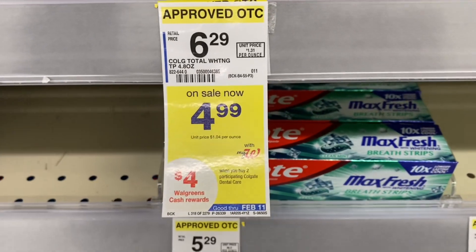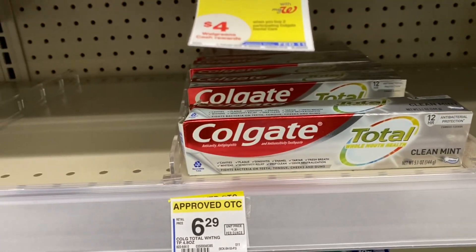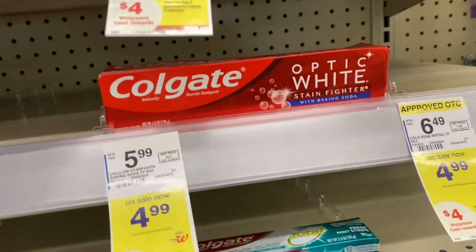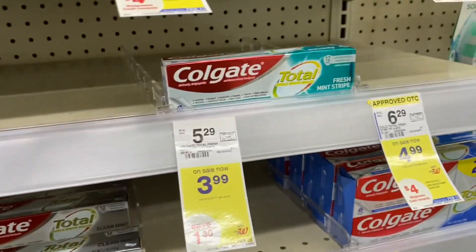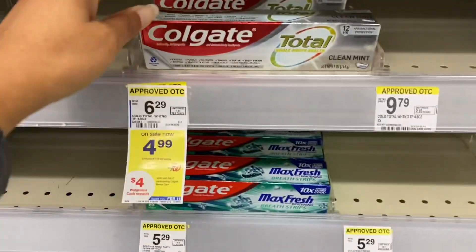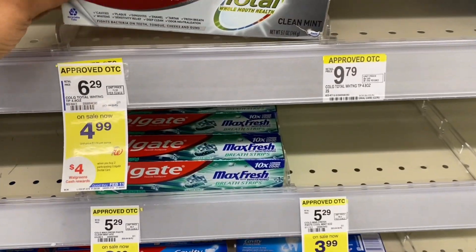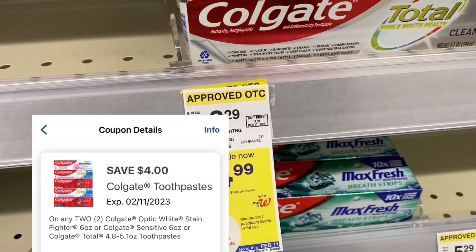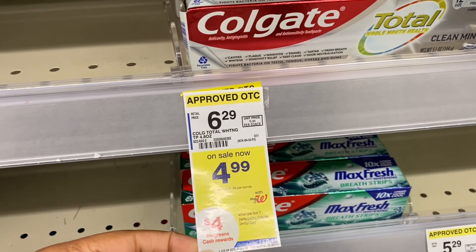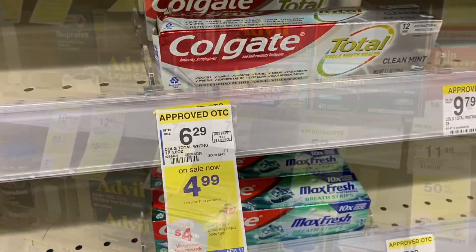You can grab the Colgate Total or the Optic White — they also have a smaller Optic White on the same promotion. This is the 4.2 oz, but I'm going ahead with the Colgate Total. We have a $4 and a $3 coupon, so you want to click the $4 coupon first to get the most out of it. Grabbing two, I'll get back $4 in Walgreens Cash.